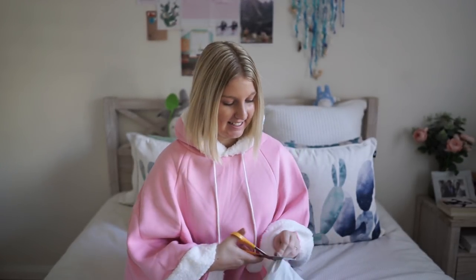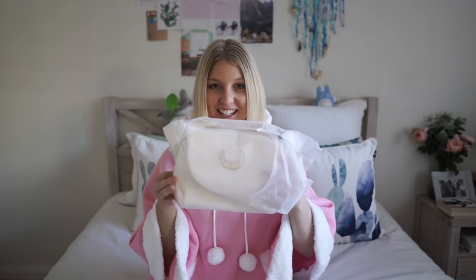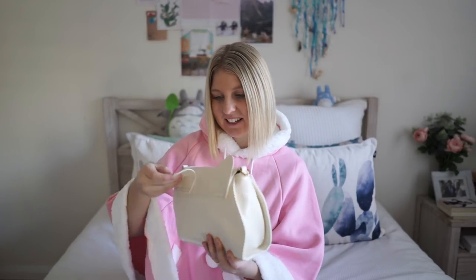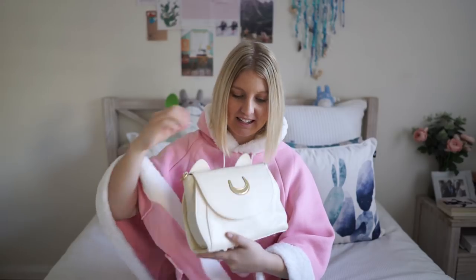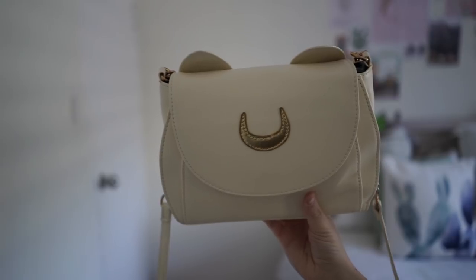I'm going to open this one next because I think I know what this one is. Oh my god, this is so lovely. I've got the two little ears. So this is a close-up of the bag. Love it so much.